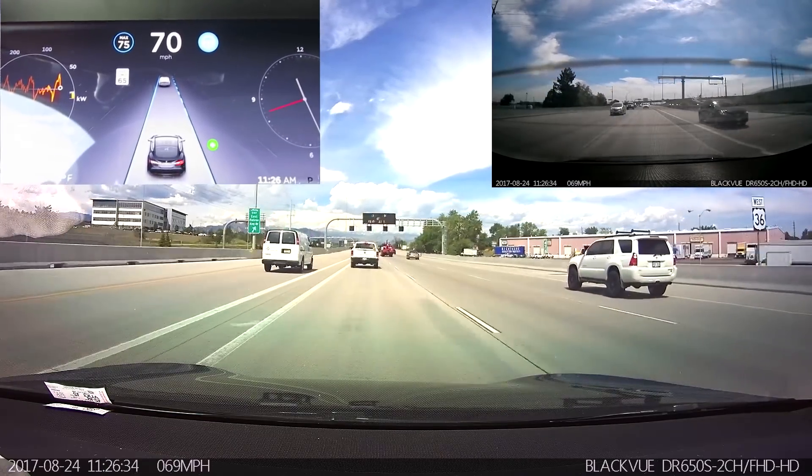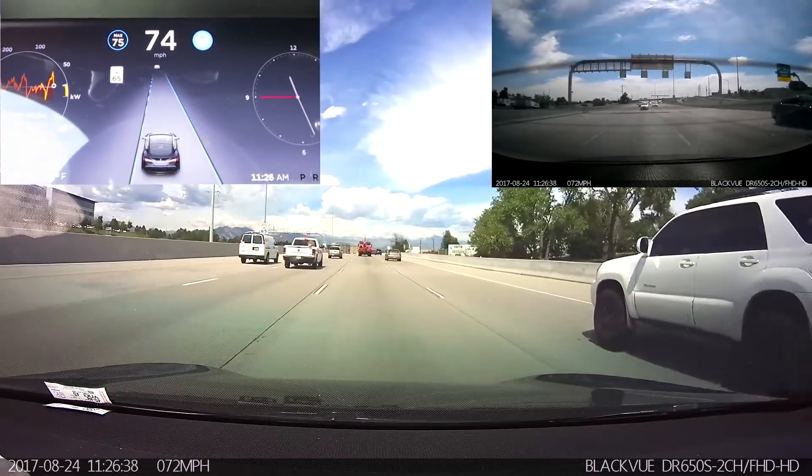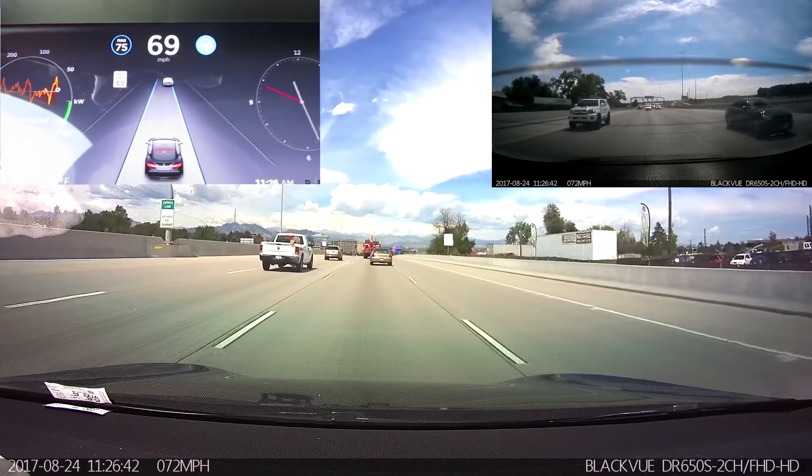Alright, I'll give it a shot now. Accelerating into the lane. Good job. Slowing down ahead of the cars.